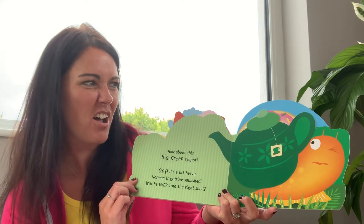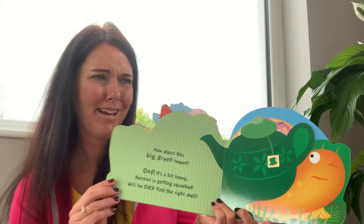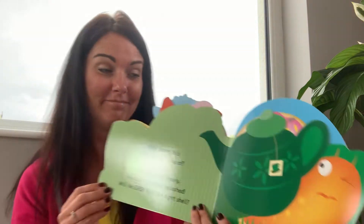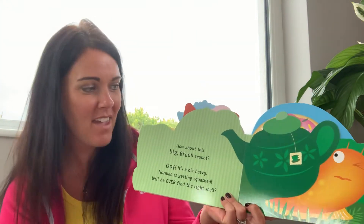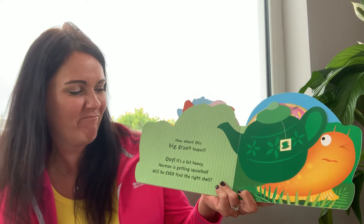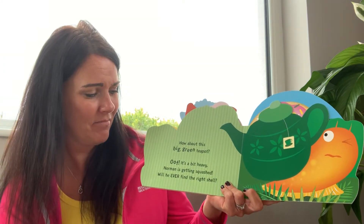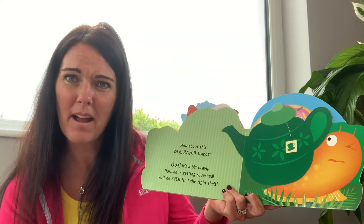How about this? A big green teapot. Oh, it's a bit heavy. Norman is getting squashed. Will he ever find the right shell?